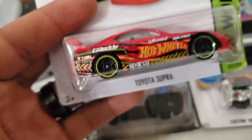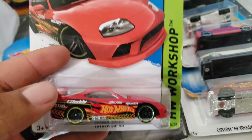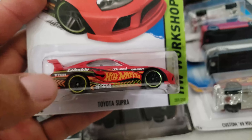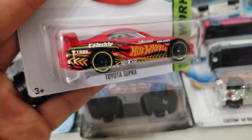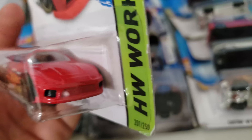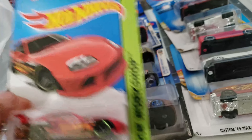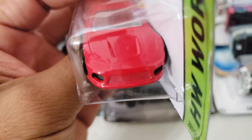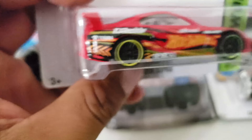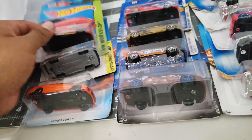Oh wow — Toyota Supra! This is one of a kind. I got one loose but I do not have a carded Supra, so this one is great news. I think there was a super version of this one too, so that's nice. Tampos on the front and the back all over the place — would have been great, but still nice.